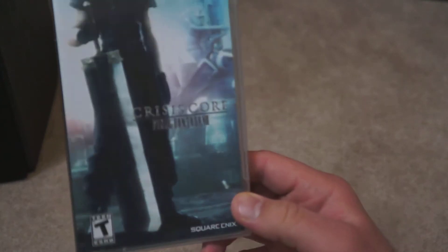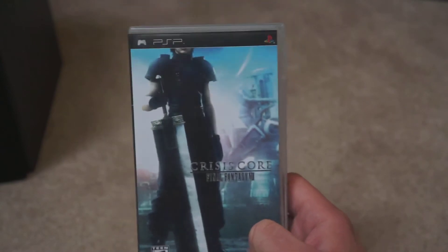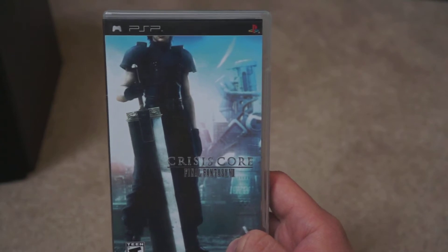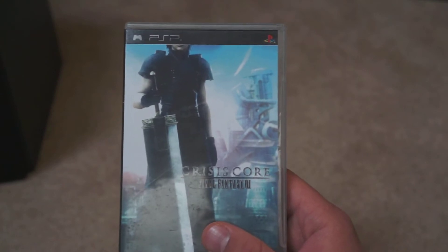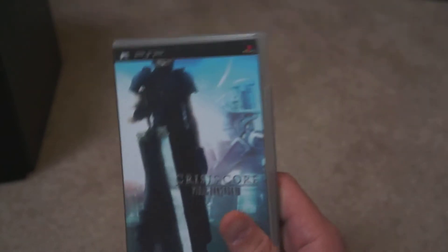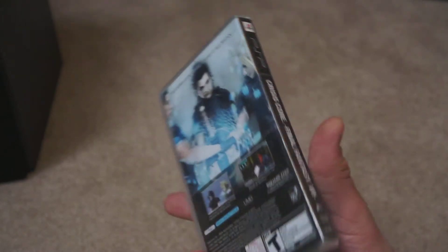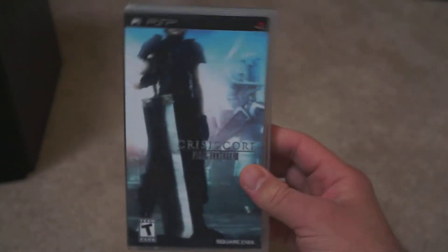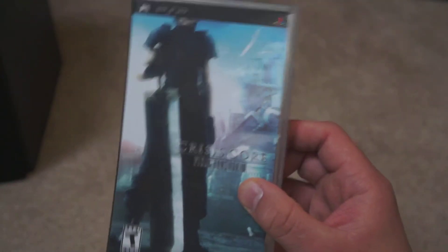Final Fantasy VII Crisis Core. This game is actually a lot of fun. It's more of an action RPG, and it has this almost slot machine or pachinko machine power-up system — it's been a while since I've played it, but it kind of gives you different abilities in boss battles. The story's okay, and it's just fun to go back to the Final Fantasy VII universe and play as one of the Shinra officers. This is typically considered to be one of the must-plays on the PSP, and I would agree.